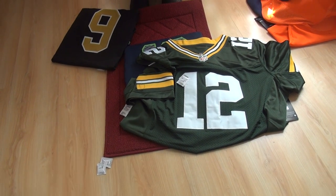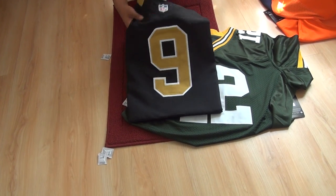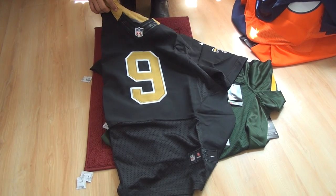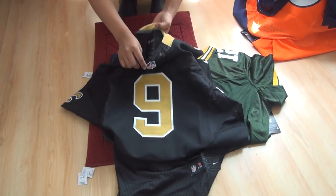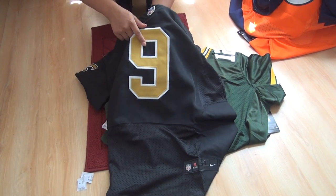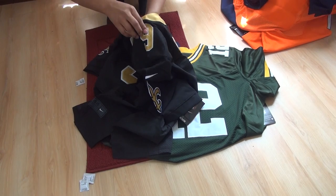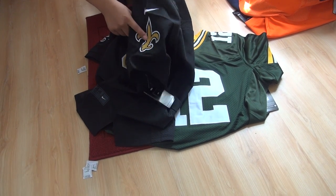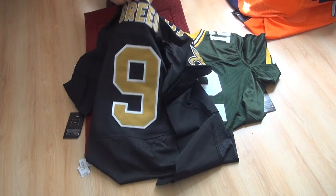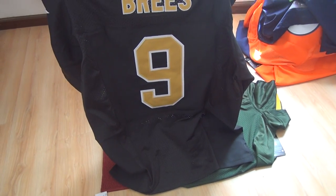The eighth best style is a new style jersey — number 9 from the New Orleans Saints. Inside tag, NFL shield, Flywire, number 9, bottom size tag, shoulder number 9, Nike Swoosh, and team tag on the back — the name and number 9 — all of those details are stitched to these jerseys. The stitch job is pretty good for $21.